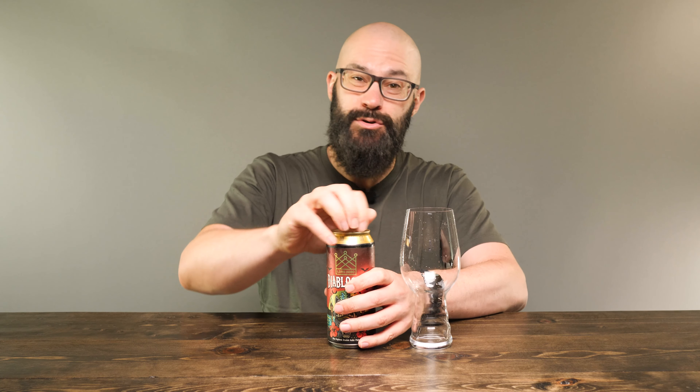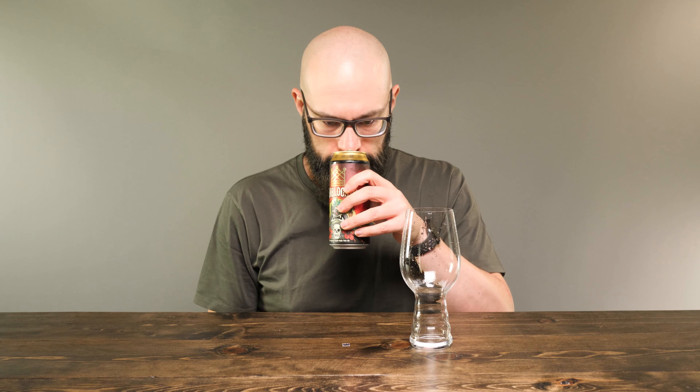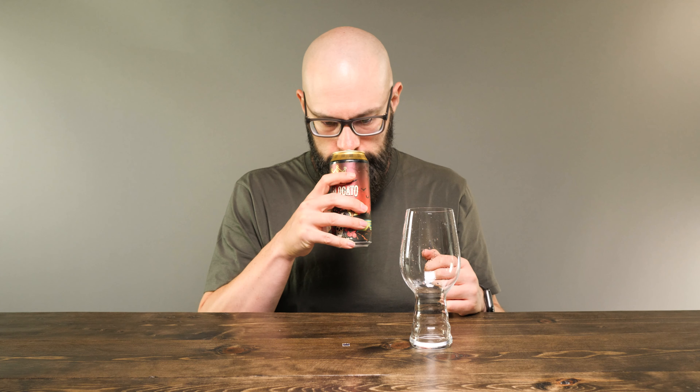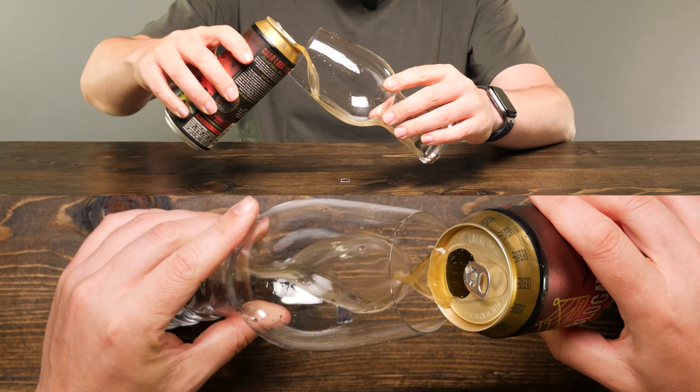So I'm going to grab an IPA glass today and crack this open and put a nose on the can. It's a really cool label — I like all the colors, it's just really flashy and it really caught my eye. I'm picking up on a bit of a dankness, maybe a tiny bit of pineapple and a bit of a citrus kind of note as well. Pineapple has been like the flavor of the season for New England-style IPAs.